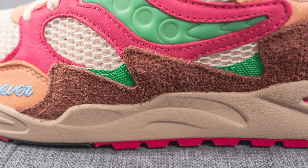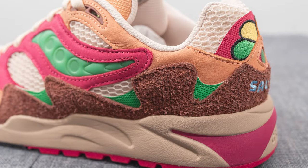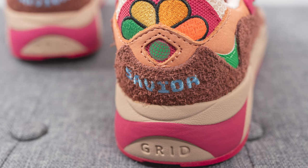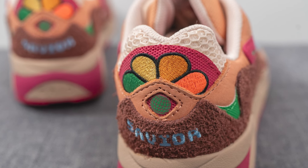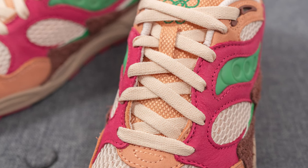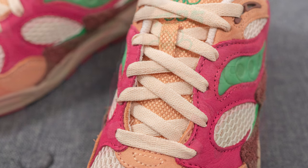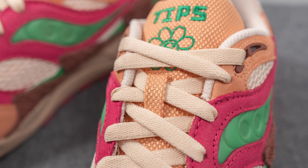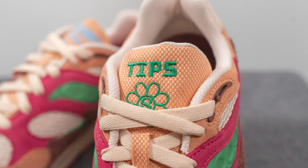Surrounding the bottom of the shoe and wrapping around the back, we have more of that brown shaggy suede along with a textured green-colored layer. This loops around the back of the shoe, and we have the word 'Savior' — J Tips' clothing brand — embroidered on the bottom of the heel in blue, along with a globe logo and multi-colored flower embroidery at the top, surrounded by cream-colored mesh at the very top of the heel. The shoe comes with two lace options: a flat cream-colored standard lace, and a magenta or hot pink lace for more pop. The tongue is covered in a woven canvas-like material, with Saucony Grid branding embroidered on the top of the right foot in light blue, and the word 'Tips' with a flower logo embroidered on the left foot in green.